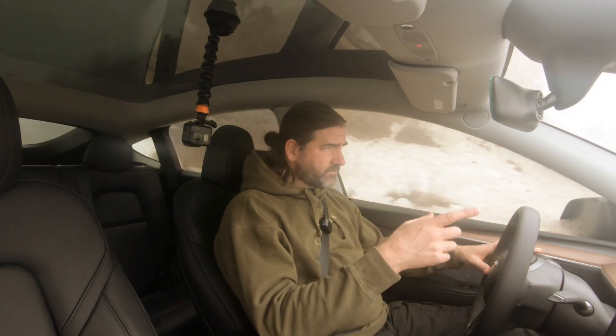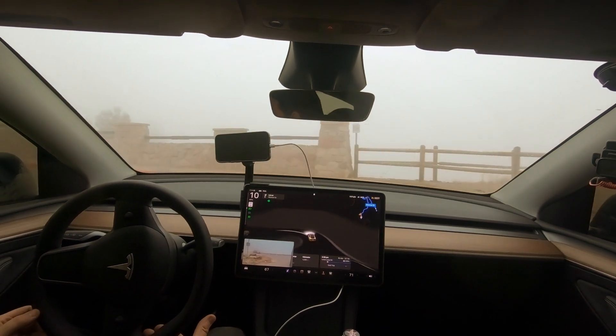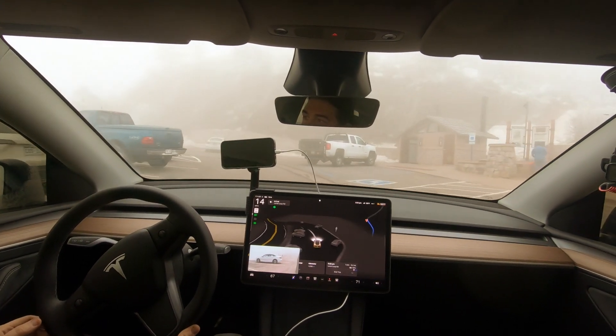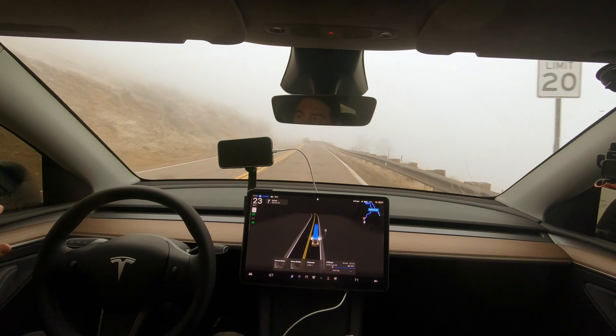The only reason I'm concerned is because we have somebody behind us, so I'm going to intervene by pressing the button, put my turn signal on, and pull into Windy Saddle Park. We'll do kind of a U-turn and then let the car do the rest of the work. Anyway, I think that's about it — he's slowing down too.